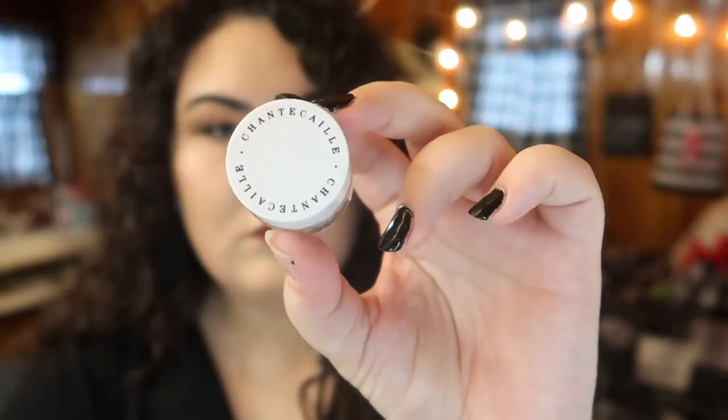The next product is from Shantakai — the Rose de Mai cream. I initially thought it was an eye cream because of the size, but it's actually a face cream. It has a very heavy rose scent, but not artificial — it actually smells like rose. I've used it a couple of times and I really like it. I hate that I like it, because the full size is over two hundred dollars.